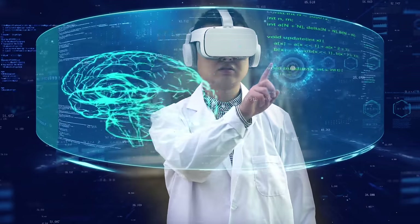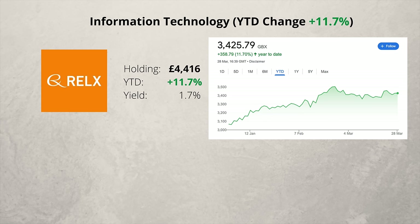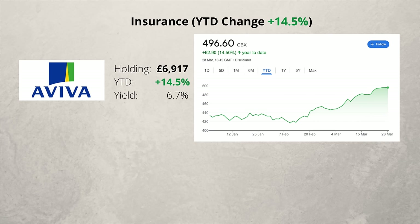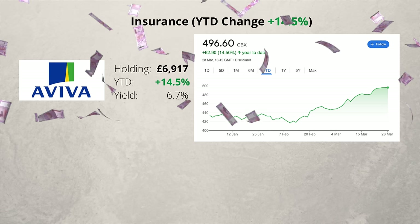Into the top three now, and it's the information technology sector. I have just one company, Relics, which is up nearly 12% on the year. This is a relatively new addition to the portfolio, but it's been doing very well so far. My second best performing sector is insurance, and I have just one company, Aviva, and it's up 14.5% this year. It also pays a good dividend of 6.7%. Aviva is a more streamlined and focused business these days, making acquisitions and reporting strong organic growth.